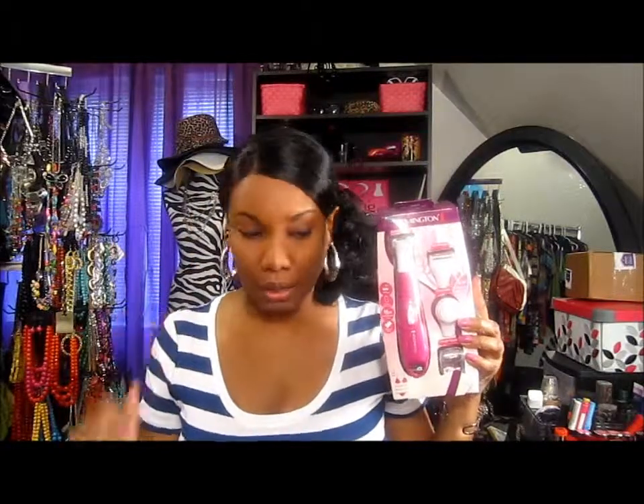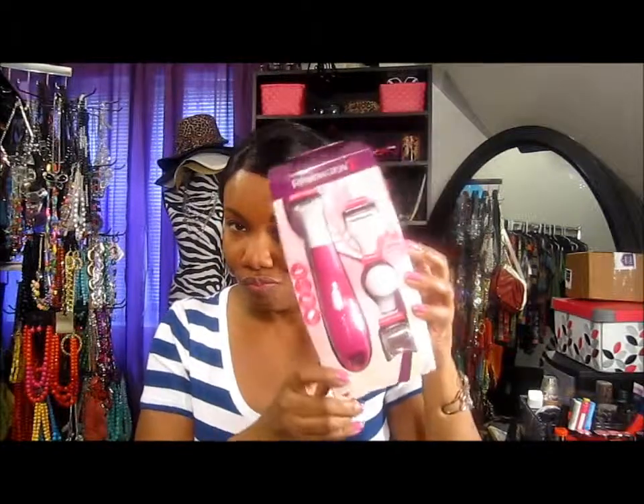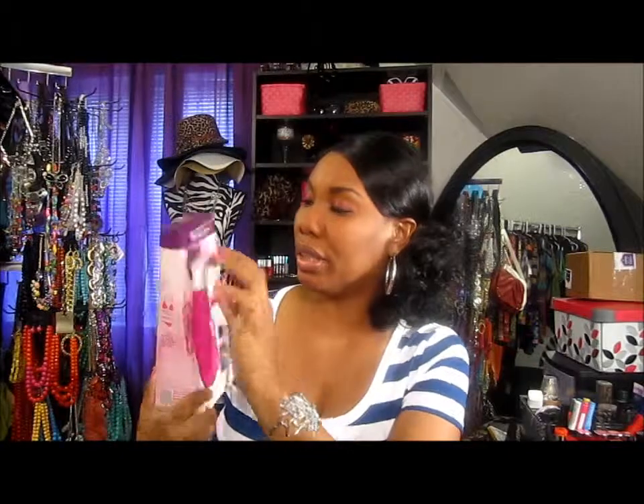I also got this Remington shaver kit right here. You know you have to tighten up those lady parts, so I got this. I haven't used it yet but I'm gonna pull it out and use it. Got me an electric shaver.